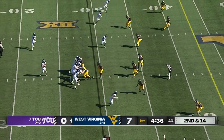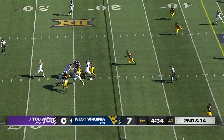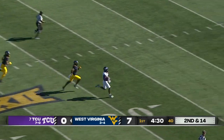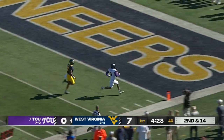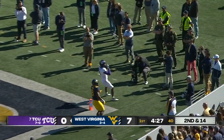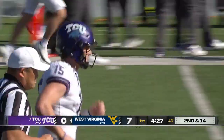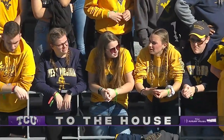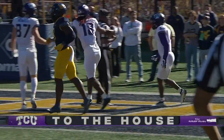Wide receiver one right now looks to be banged up. Duggan — he's gonna look for the long ball — drops it in behind the defense to Tade Barber. House call. Touchdown. Just when you thought the Horned Frogs would be in trouble without Johnston, Tade Barber goes 71 yards.